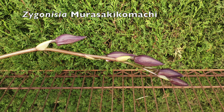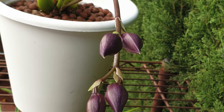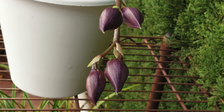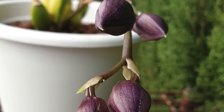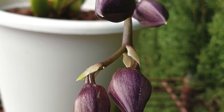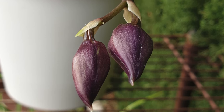My unfortunate fail with my Zygonisia Murasaki Komachi — what a pity! Five buds were forming so well, and as per the way of anything zygo, spikes form as the new growths grow, meaning we don't have to wait as long to enjoy blooms. Well, unfortunately this spike went soft, and with that, the much anticipated blooming remains wishful thinking.